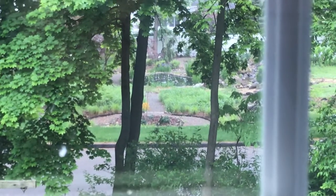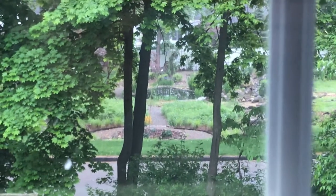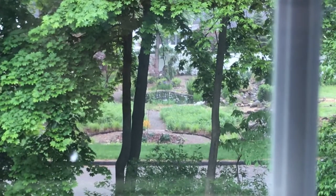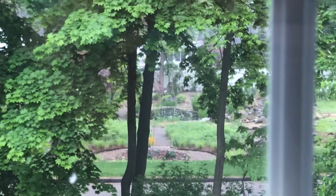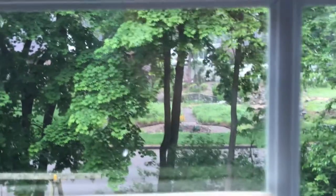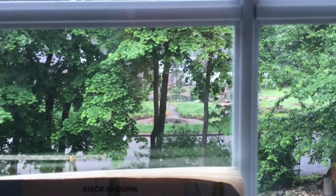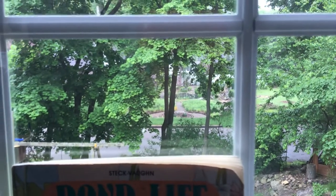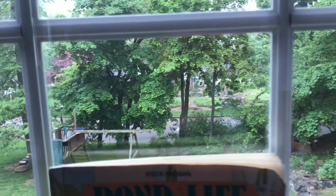Good morning boys and girls, this is Mrs. Jarvis taking a video from my kitchen. This is my kitchen window looking out at the little tiny pond across the street that was made by the owners of the house — it's called a man-made pond. It was never there; they created it, and the frogs came, the dragonflies came, and all the pond life has been coming here. We've changed the ecosystem of our little neighborhood.